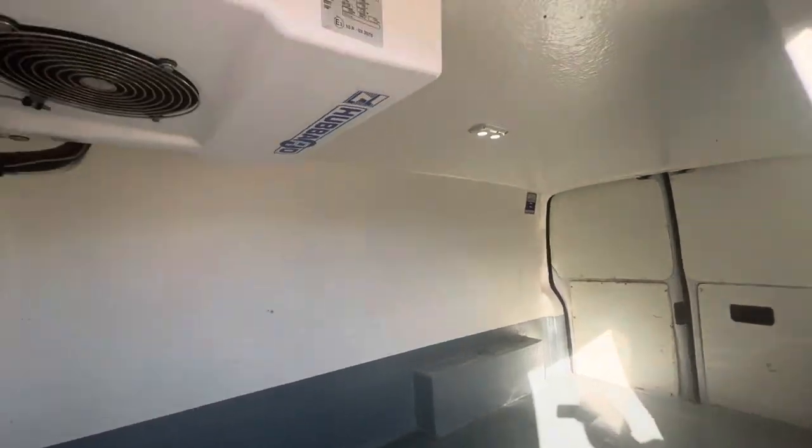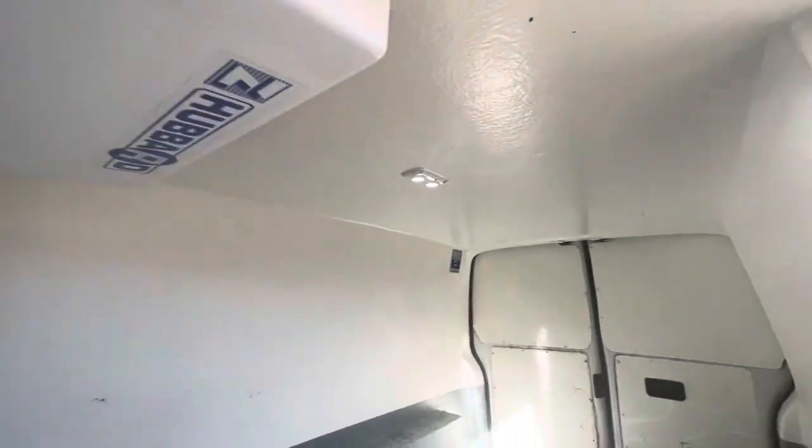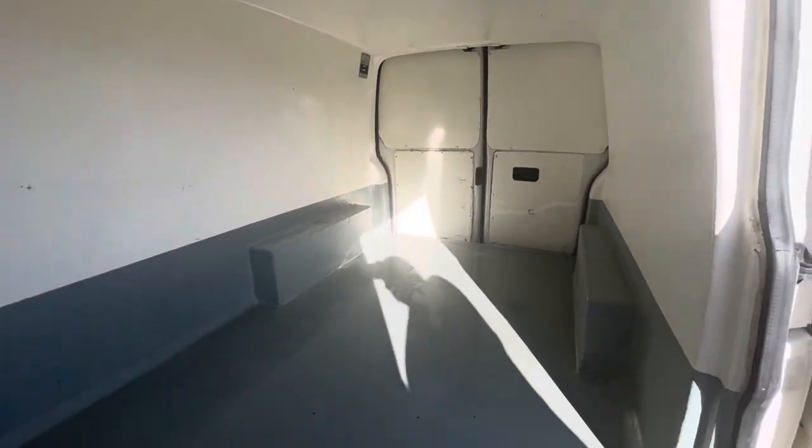We have a sliding door here in the back, and this vehicle is set up to have a refrigerator — a full-size fridge, basically. It's been panelled out accordingly to not let any of the cold escape. As you can see, the overall condition is actually pretty good.